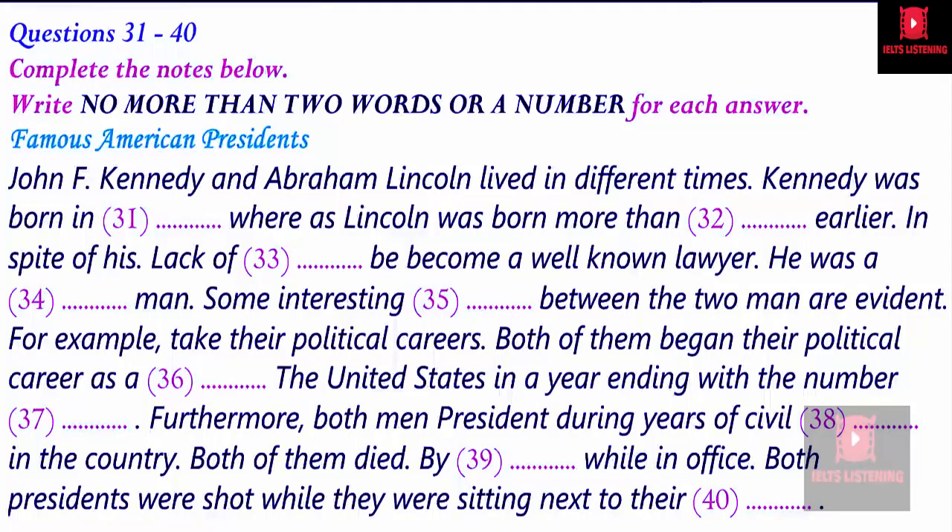These are only a few examples of the uncanny and unusual similarities between the destinies of these two American men, who had a tremendous impact on the social and political life of the United States and the imagination of the American people. That is the end of part four. You now have half a minute to check your answers.